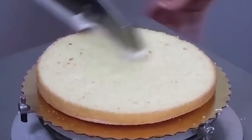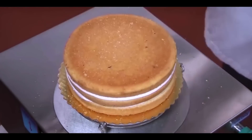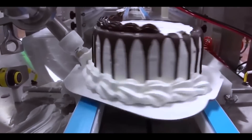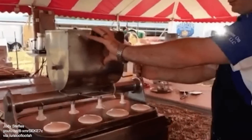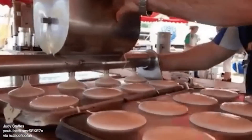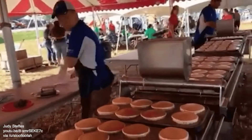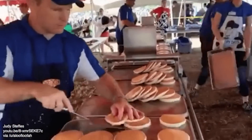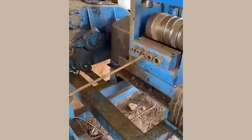Even making a cake can be automated. As producing pancakes. This ribbon machine.